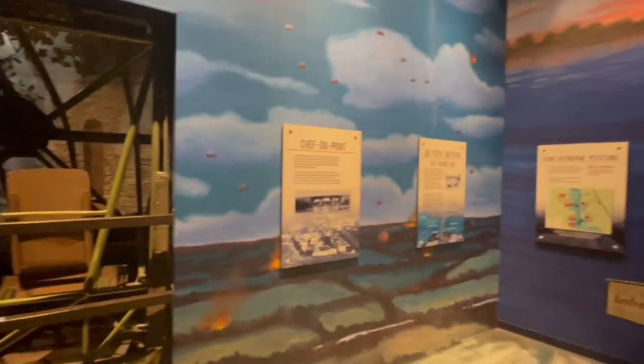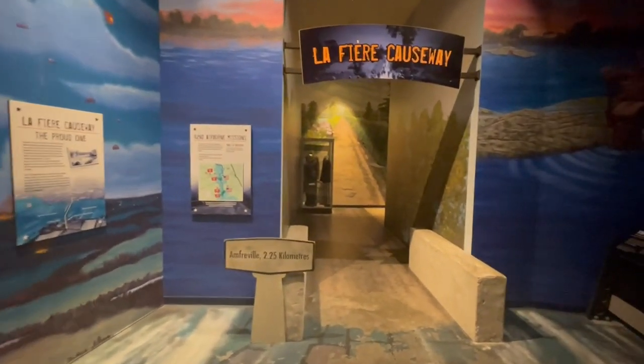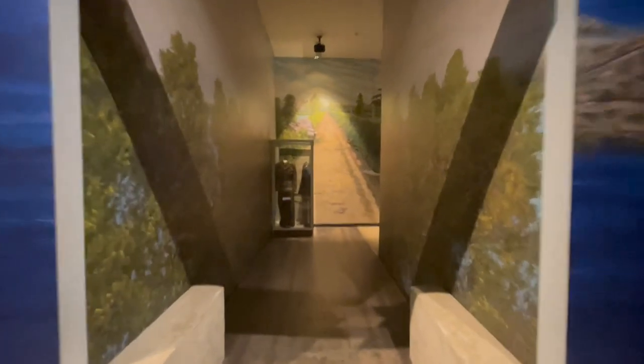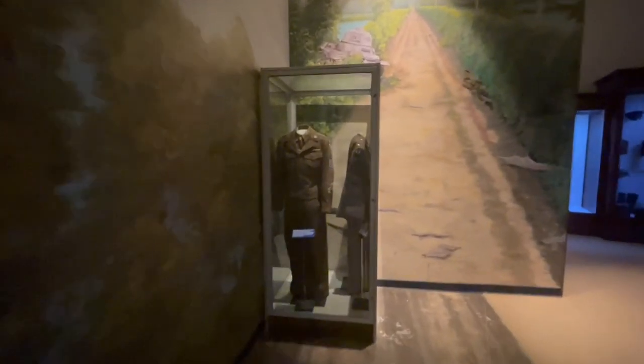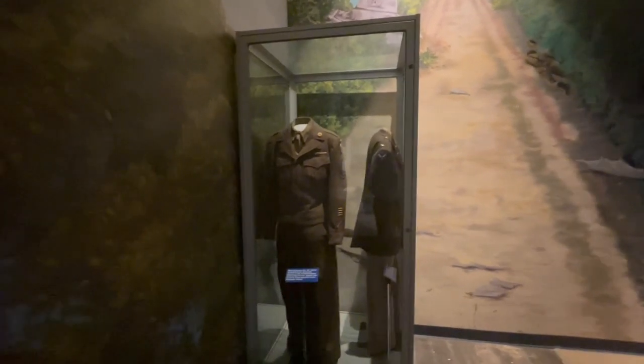Now I know this is a long video, but it's 100% worth it. I really hope you're still watching at this point. It's pretty amazing — we're getting into an amazing section of the museum now where they have actual uniforms. I'm going to be quiet for this section because they have veterans talking about their service.